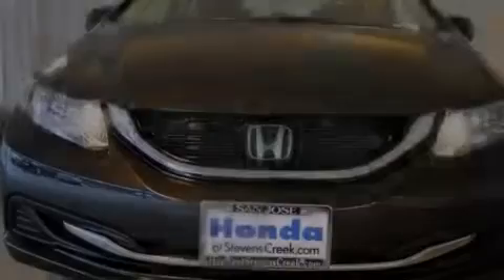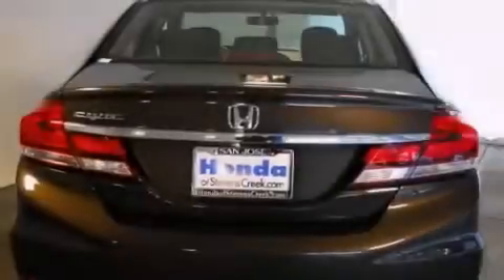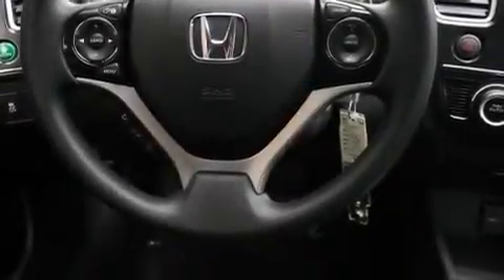Features include a power moonroof, air conditioning with automatic climate control, cruise control, a CD player, a passenger side vanity mirror, front side impact airbags, a split folding rear seat, a rear window defroster, a keyless entry system, and a rear view camera.